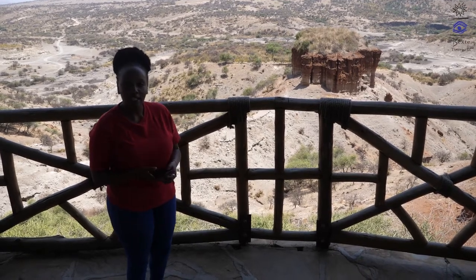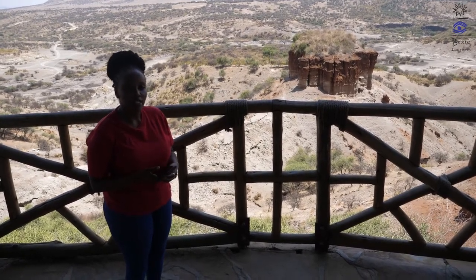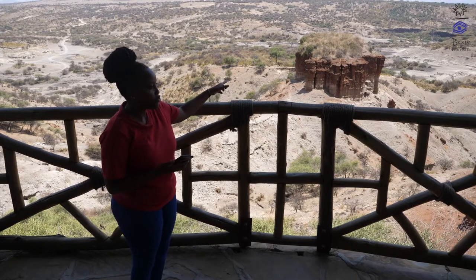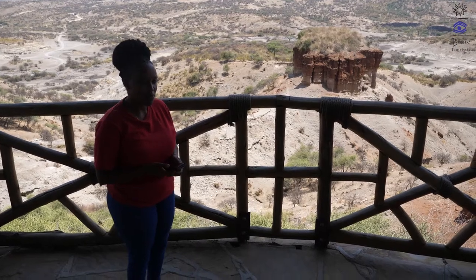The gorge has been divided into two parts. We have the main gorge, which is the bigger one, and the small gorge, which begins on the mountain on the south. Both of them join down the gorge, forming a wildlife shape, and proceed towards the east where they end at Olbalbali swamp.